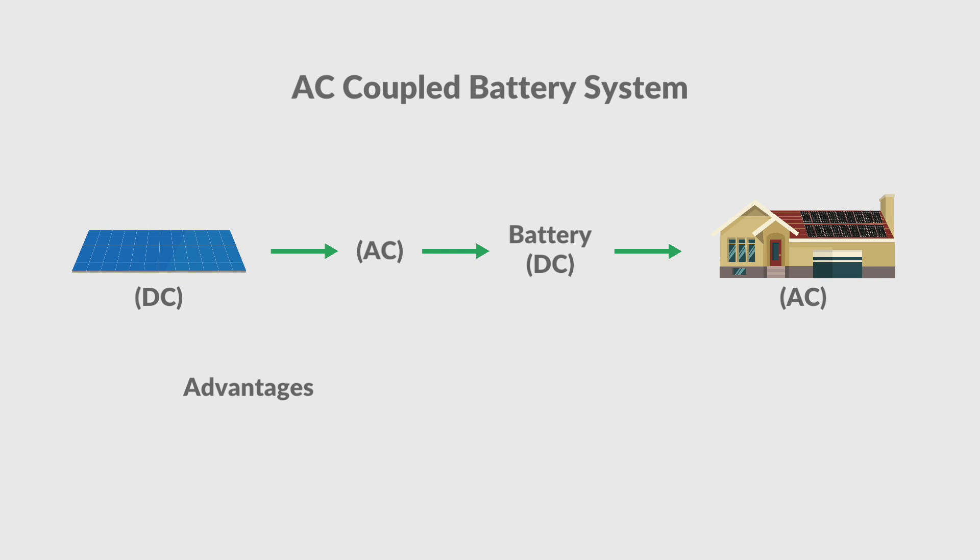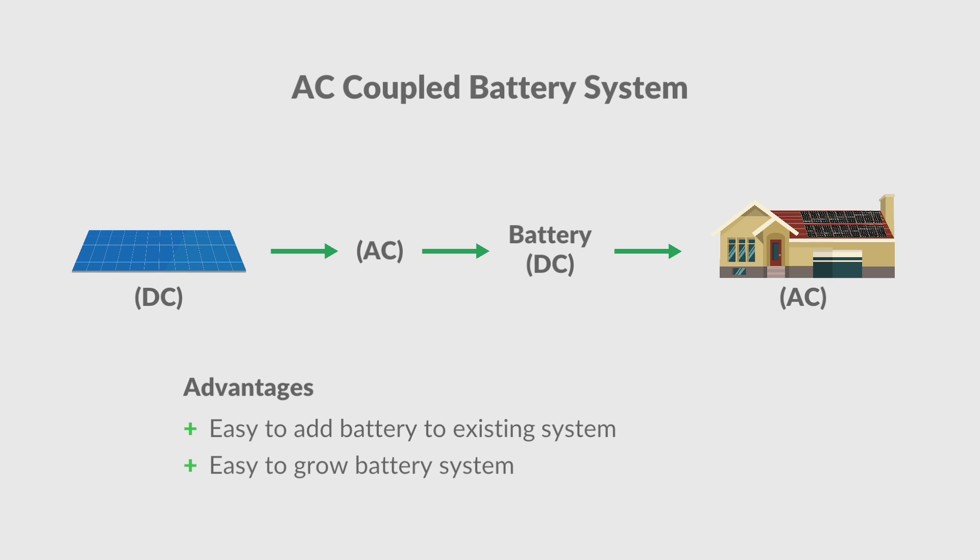The advantages to an AC coupled battery system are that they are easy to retrofit to existing solar systems and expand upon if you'd like to increase your battery storage down the line. Enphase is generally regarded as the best option for AC coupled battery systems on the market today.